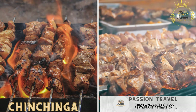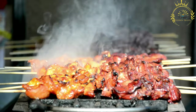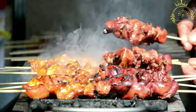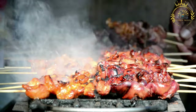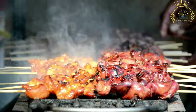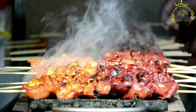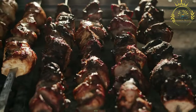Chinchinga. Ghanaian-style skewered and grilled meat, similar to kebabs. Chinchinga, also known as suya, is a popular street food in Ghana as well as in other West African countries like Nigeria and Cameroon. It is a delightful and flavorful dish made from skewered and grilled meat, often served with spicy sauces and garnishes, showcasing the rich and diverse flavors of Ghanaian cuisine.